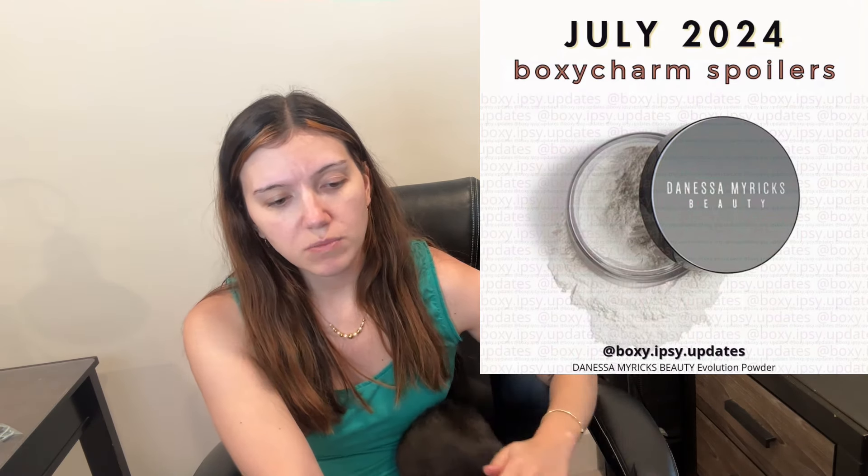Now we're getting into the BoxyCharm spoilers. We have the Tula Radiant Brightening Serum Skin Tint — I checked and it is not listed as vegan. Again, in my PR boxes I don't get to choose shades, so I never get complexion products like this. We get powders, bronzers, blushes, highlighters, and primers.